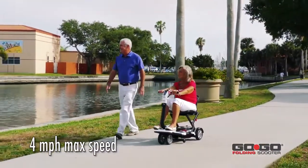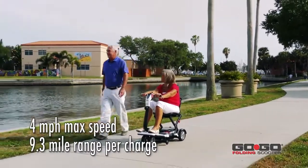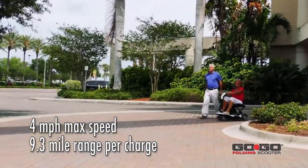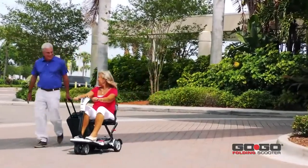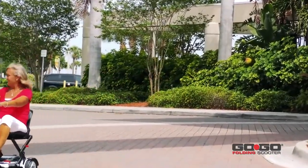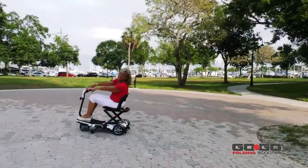With a maximum speed of 4 miles per hour and a range per charge of up to 9.3 miles with standard sealed lead acid batteries, the GoGo folding scooter offers great performance indoors and out. Dual front wheels offer the stability of a four-wheel scooter with the maneuverability of a three-wheel scooter.